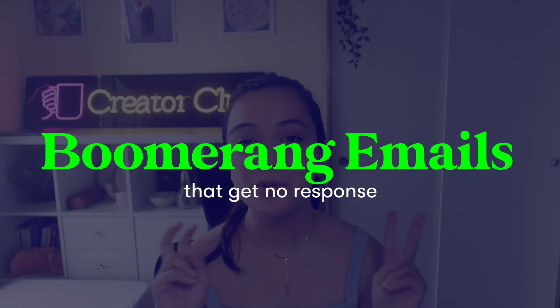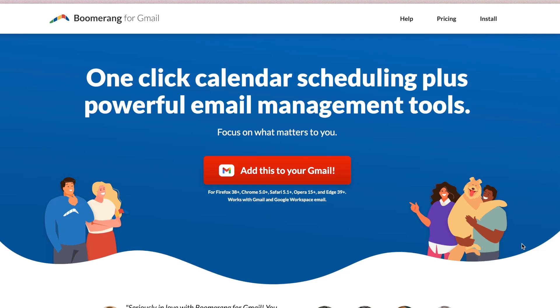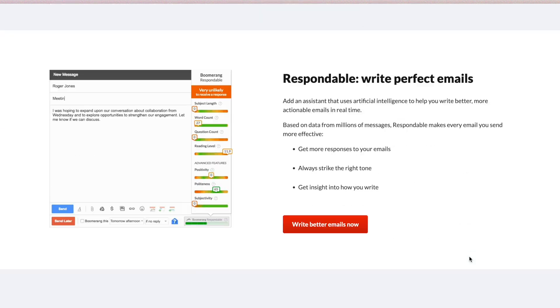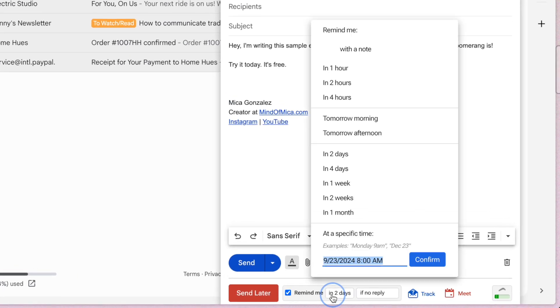Tip number four requires a third-party app, but only the free plan — and that's to boomerang emails that don't get a response. We've all been there: you send an important email, cross your fingers for a reply, and nothing. While you can snooze emails you receive, there's no built-in way to remind yourself to follow up on emails you've sent. That's where the Boomerang extension for Gmail comes in. It lets you boomerang any sent email to automatically remind you to follow up if someone hasn't replied within a time frame you set — super helpful for project deadlines or job applications.